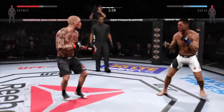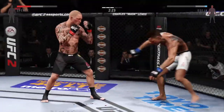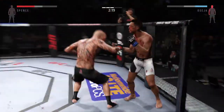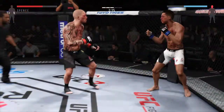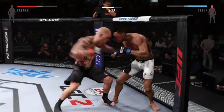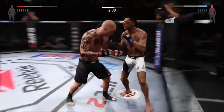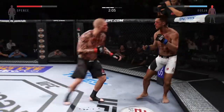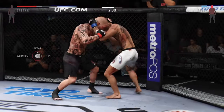Hard jab. Man, that was a big strike. He's hurt. He's hurt. Oh, look at that. Big uppercut. Oh, combination. Beautiful body shot there too. Vicious combinations. Oh, boy, he is swinging for the fences.